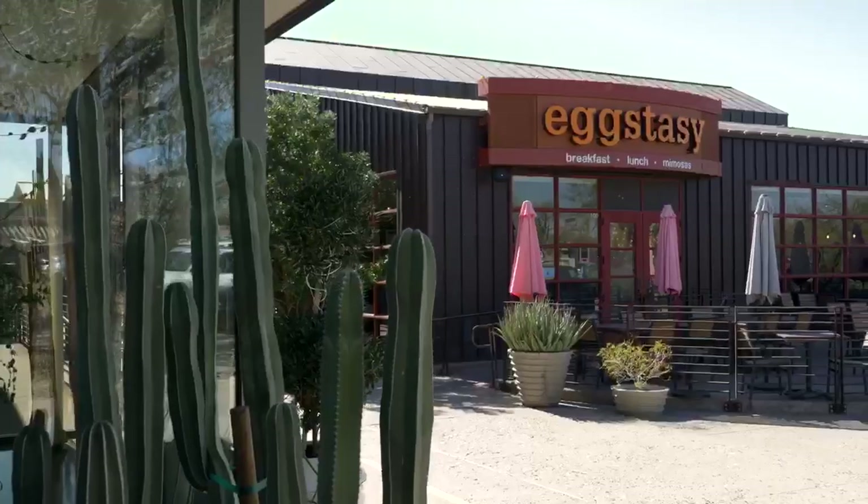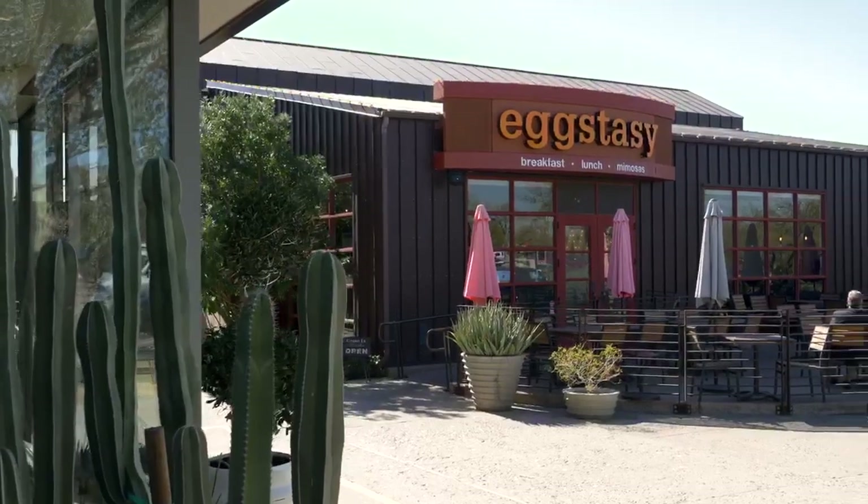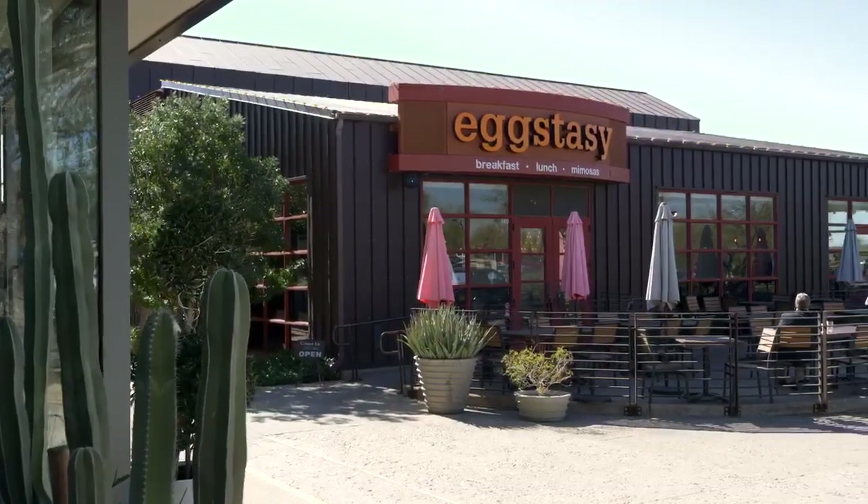For our third spot today, we have Ecstasy. And as you can tell by the name, the food is truly addictive. If you're looking for a good mimosa, a quick lunchtime brunch, or even some really, really good pancakes, this is the place to go.